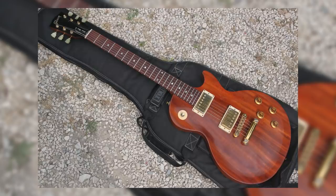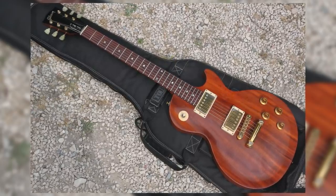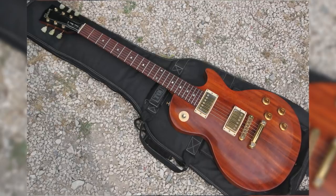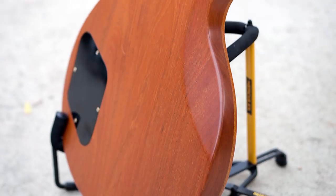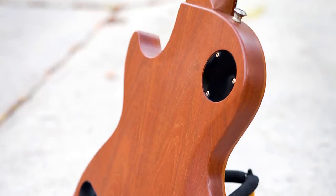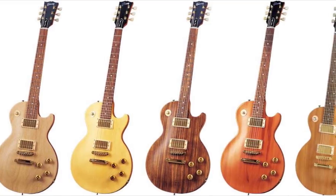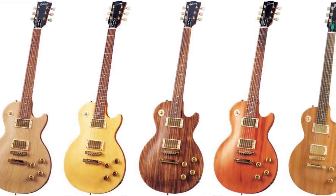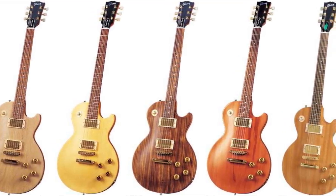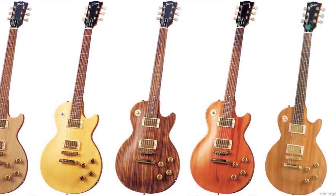The original model, the Smartwood Exotic, ran from 1996 to 2002, and deviated the most from the standard Les Paul template. With a thinner mahogany body than a regular studio, the Exotic's key selling point was the huge range of tops available — with Kurupe, Paroba, Banara, Ambeguasu, Tapuraveguasu, and Chancherana all on offer, the Smartwood Exotic has got to be one of the most diverse guitars Gibson has ever made available.